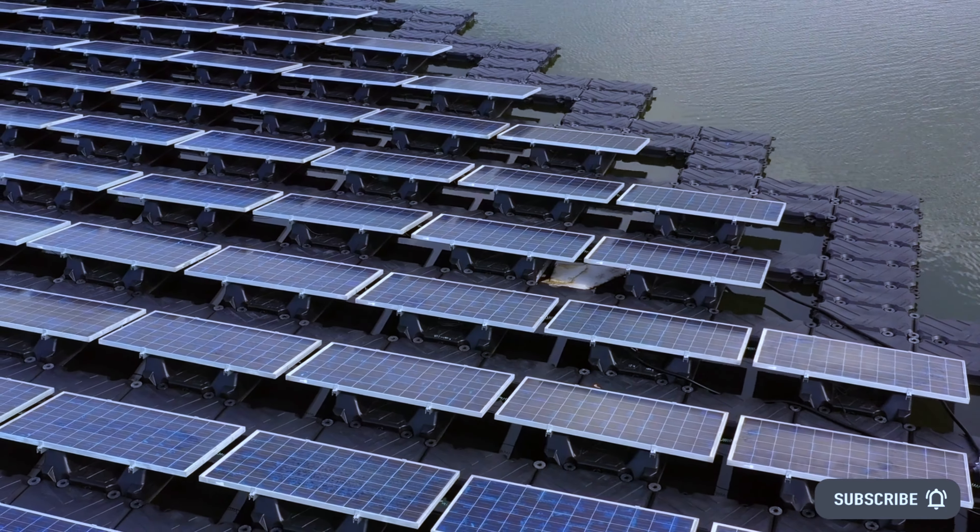Water-based solar plants face unique challenges, including deep water, consequential water level variations, waves, and strong winds. When effective mooring and anchoring solutions are coupled with powerful and reliable solar technologies, the results can lower energy production costs, increase safety, and overcome environmental challenges.